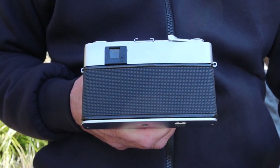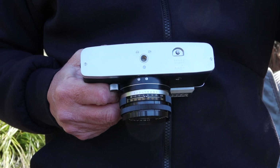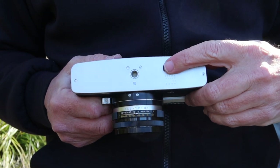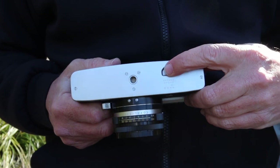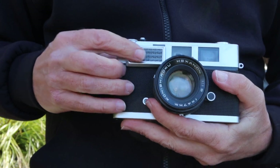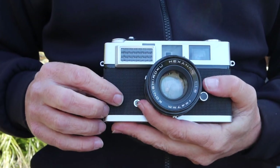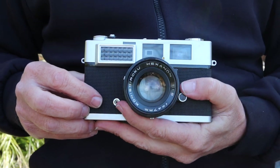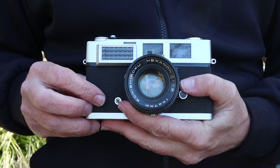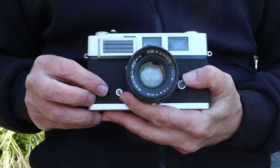Most of the other Konica cameras are the same for rangefinder servicing. On the bottom of the camera we have a standard quarter-inch tripod socket and the release button you have to depress before rewinding the film. Moving to the front of the camera, on the top right we have the Fresnel glass which covers the selenium light meter. A selenium light meter is powered by light and doesn't require a battery to operate, which is wonderful because you never have to worry about finding a battery.